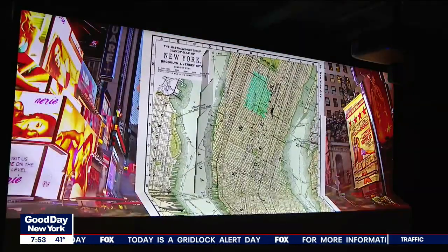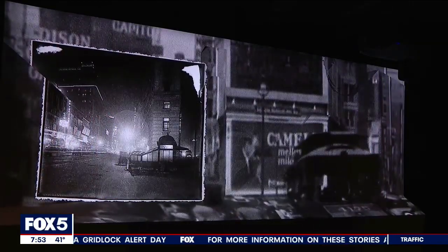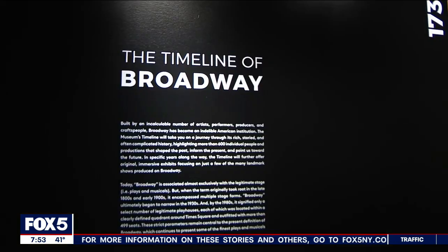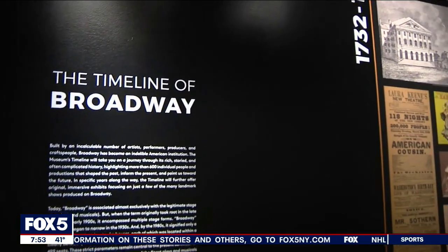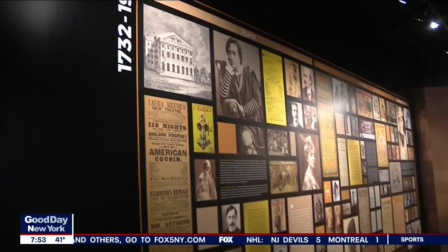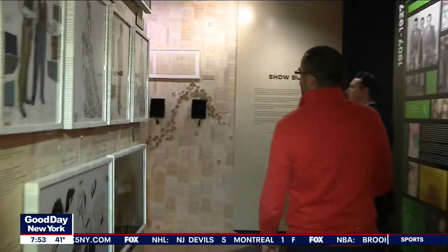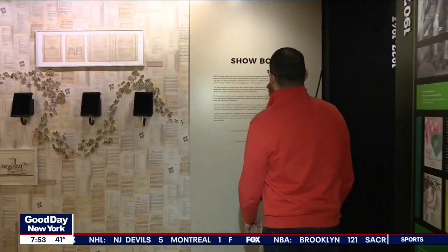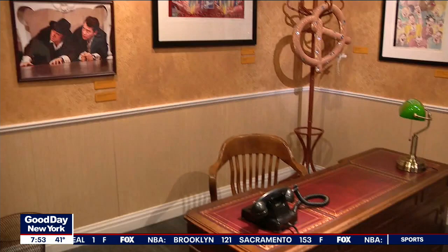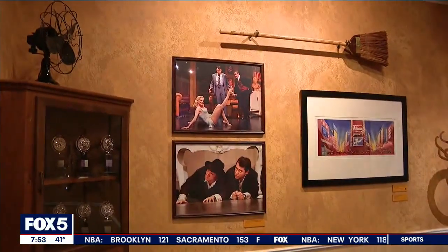We started figuring out what story we were telling. The museum is built into three sections. You start with the map room and learn the theater history of New York City — how it started in the financial district and how Times Square and Broadway became what they are today. Then you start walking through an immersive timeline starting in the 1700s. It's pretty comprehensive, strolling through the experiential timeline from the first documented New York production in 1732 all the way to present day, with each section designed by a different artist or Broadway set designer.